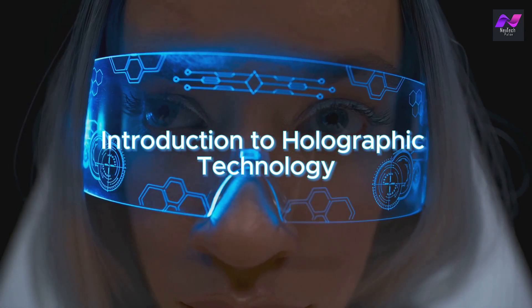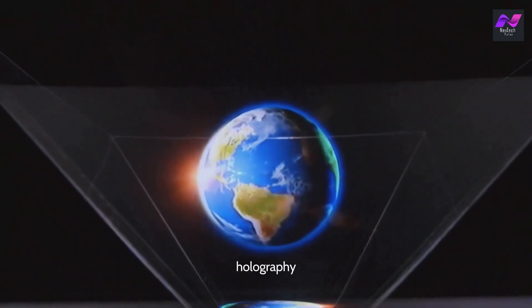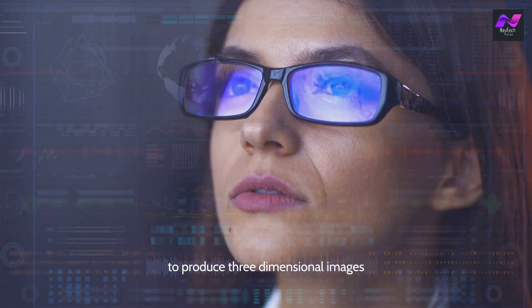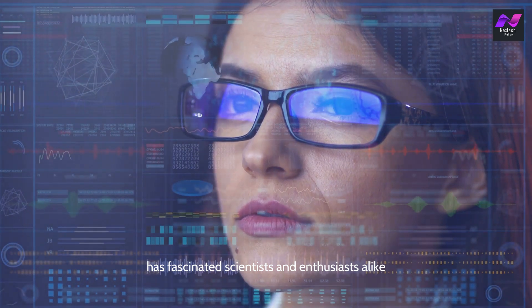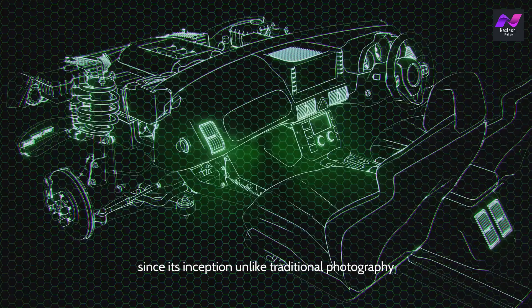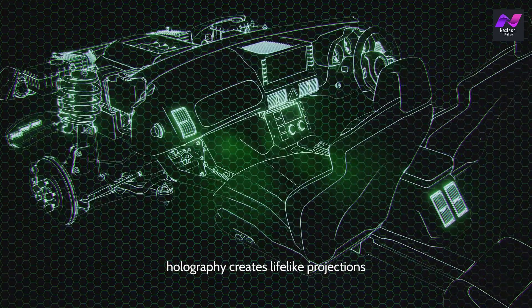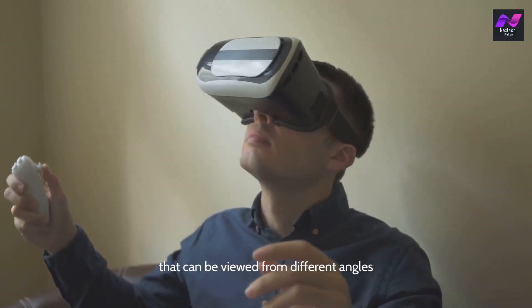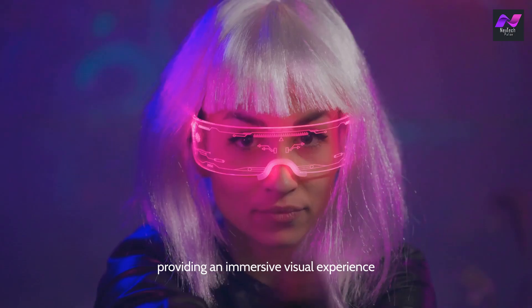Introduction to Holographic Technology. Holography, a technique that records and reconstructs light waves to produce three-dimensional images, has fascinated scientists and enthusiasts alike since its inception. Unlike traditional photography, which captures flat images, holography creates lifelike projections that can be viewed from different angles, providing an immersive visual experience.